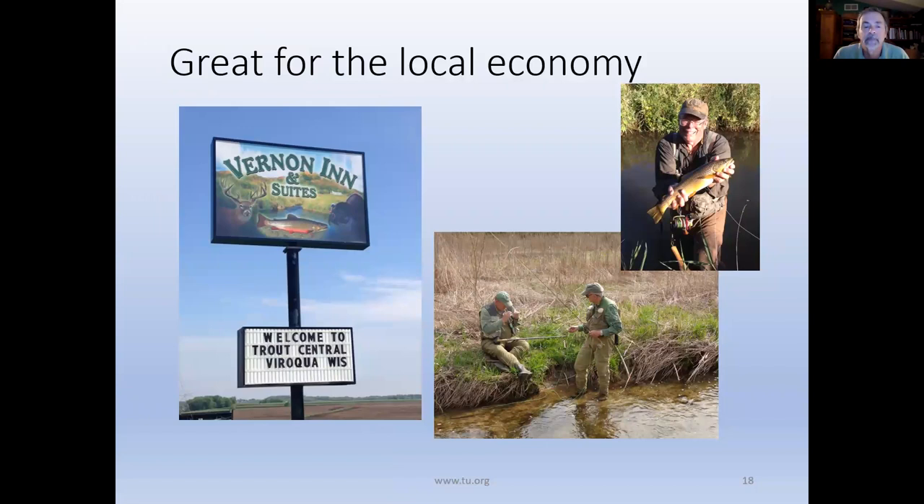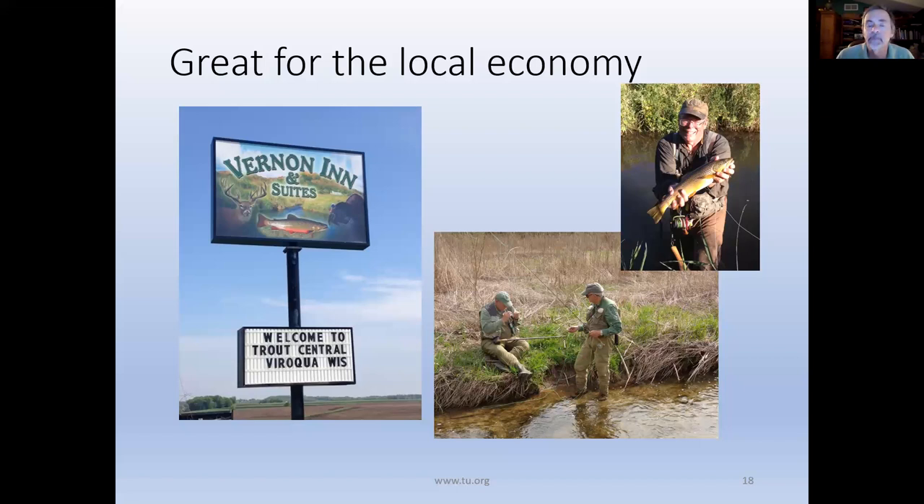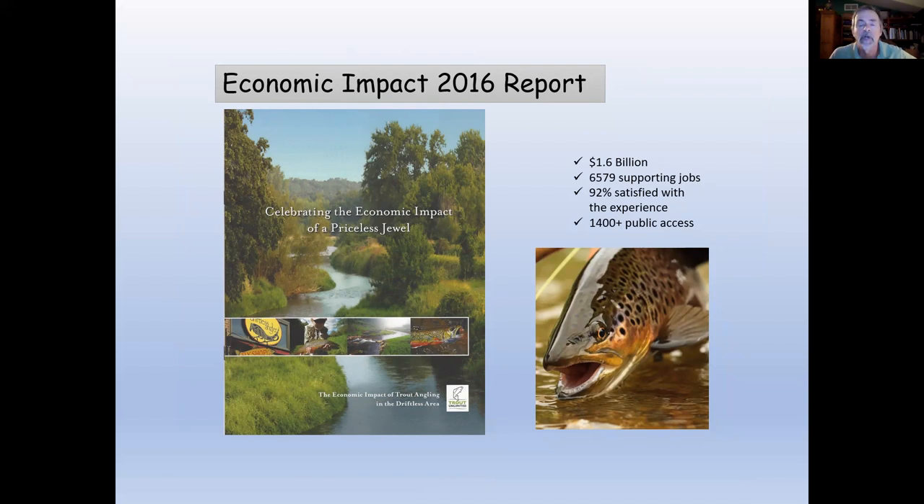When you're talking to legislators or your local county board, talk about how good these projects are for the local economy. In the Driftless, we did economic impact studies in 2008 and 2016 showing it's over a billion dollars annually for the entire Driftless region. The DNR and Fish and Wildlife Service have also done economic studies — get your hands on those when talking to legislators or local county offices.